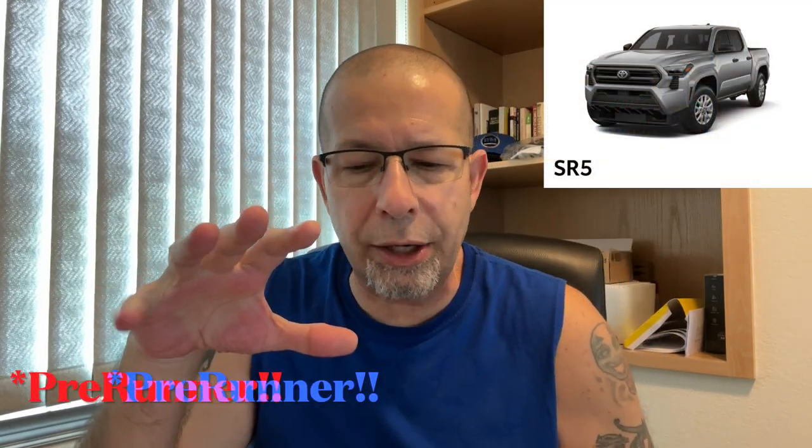Next up is the SR5, which maintains the same engine as the TRD Pre-Runner — 278 horsepower and 317 pound-feet of torque from the 2.4-liter turbocharged non-hybrid engine. It has coil spring rear suspension and is available in Double Cab only at base, though it'll also come in an access cab — which Toyota is now calling the extra cab. Available in double cab with a five or six foot bed and extra cab with a six foot bed.